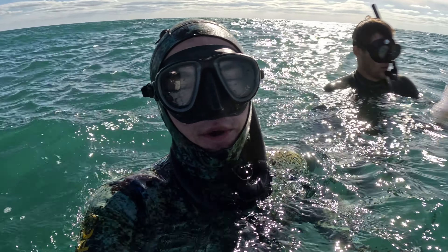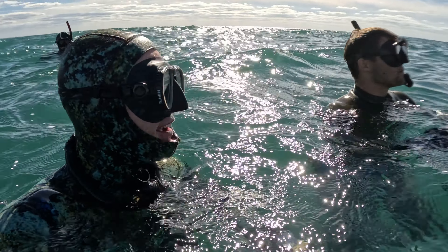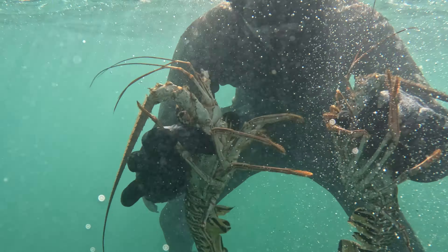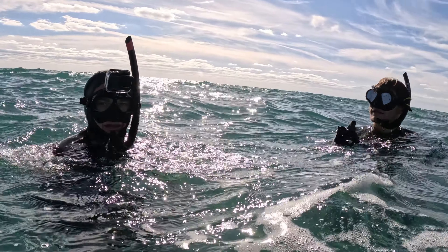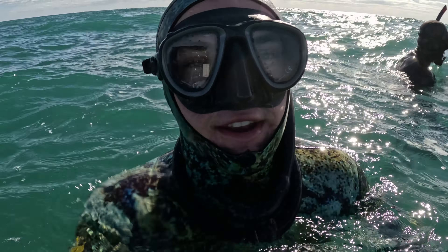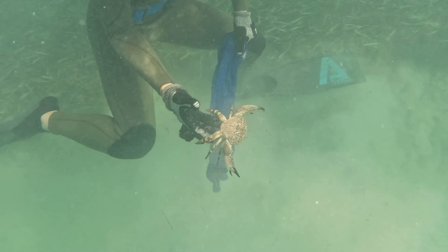Well, with no luck doing the wahoo and no luck on the wrecks, we're hopping in for some stone crabs. Joe got some bugs too. Let's get some more of these guys, hopefully some more lobsters, and have an epic feast.